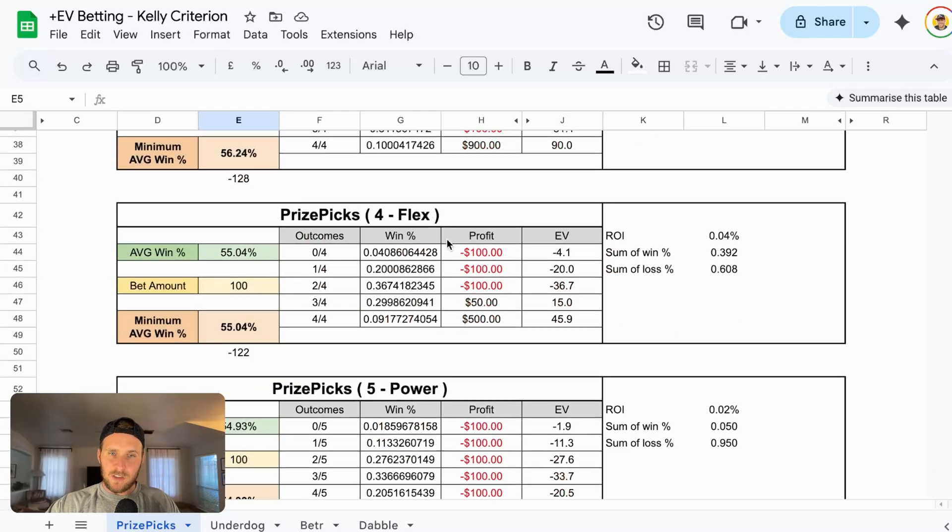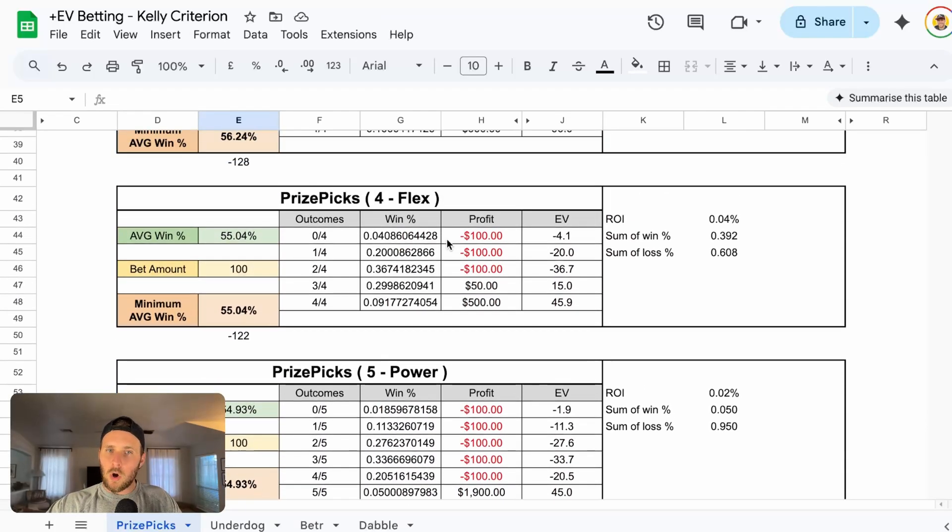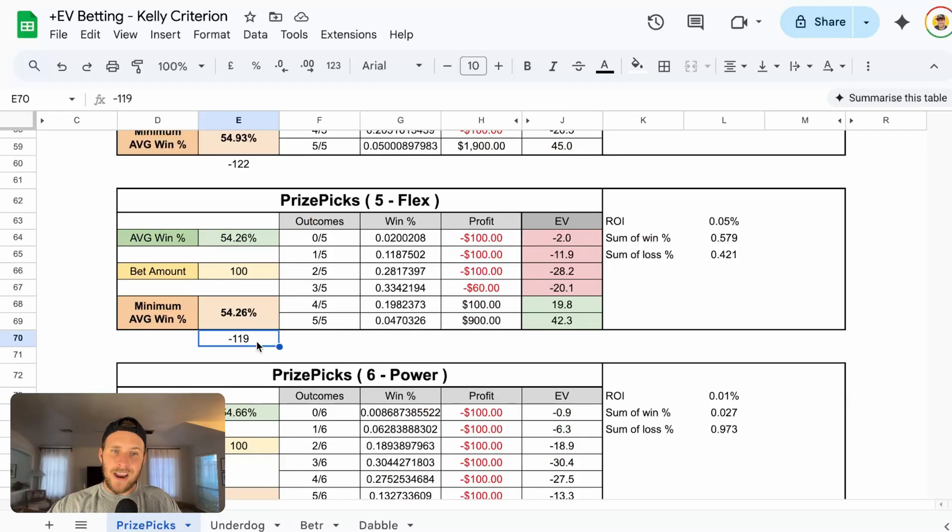Flexes are a little bit different. Let's go to our five pick flex, which requires minus 119. Using our 54.26% average win percentage, this incorporates all of our potential payouts. There are essentially six different outcome options when it comes to five pick flexes on PrizePicks.